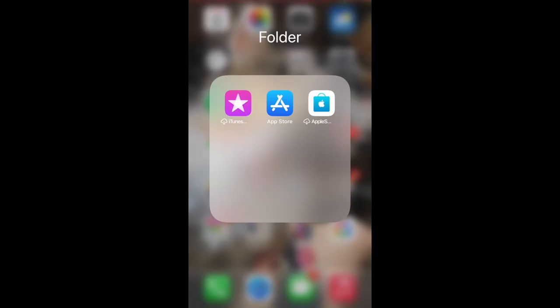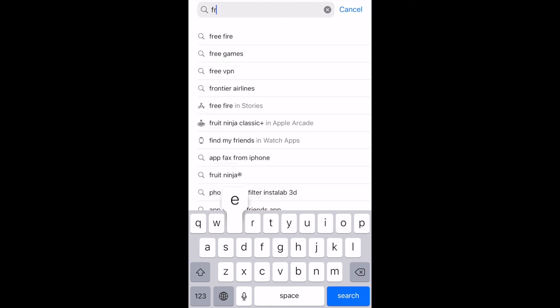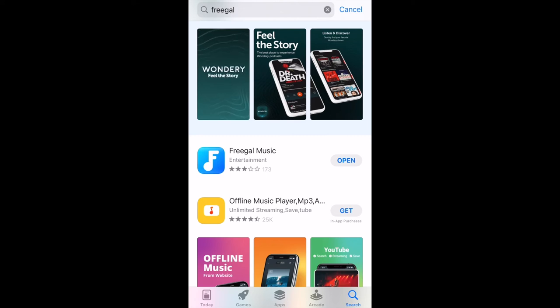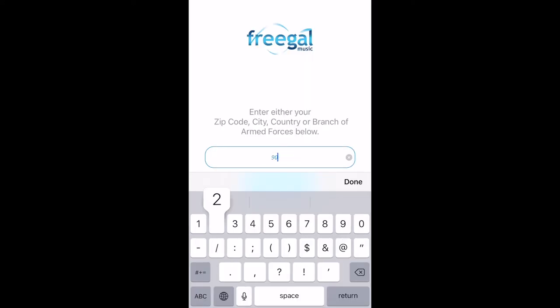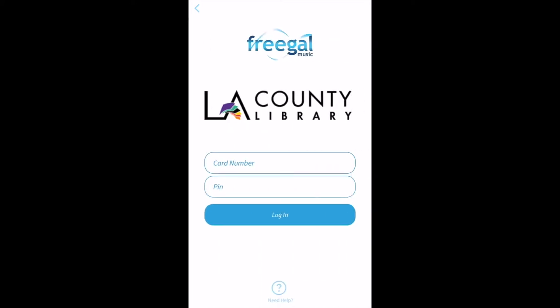To download the Freegal app you'll want to start in your app store of choice. Search for Freegal and then install it on your mobile device. Once you have it open you can search for LA County Library by either zip code, city or county library, and then a list of libraries will appear. Select LA County Library and then type in your LA County Library card number and PIN.